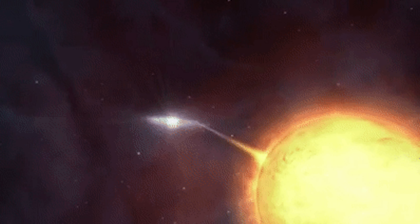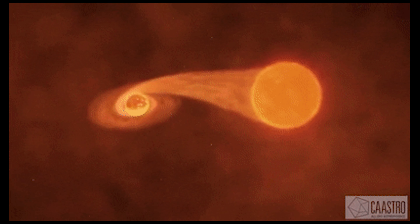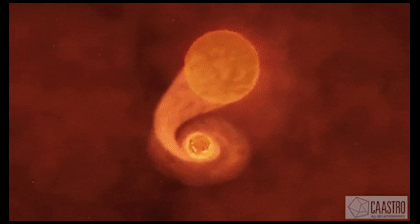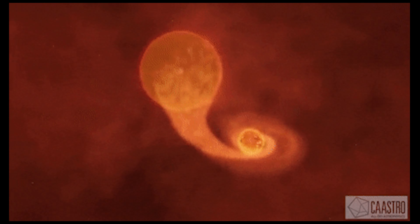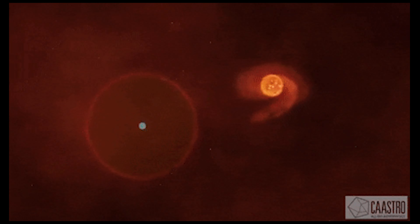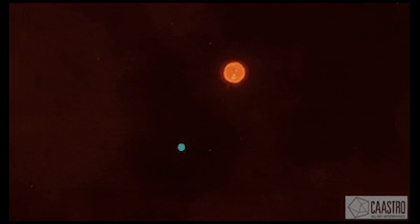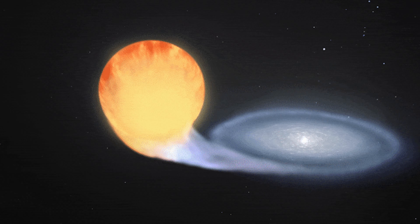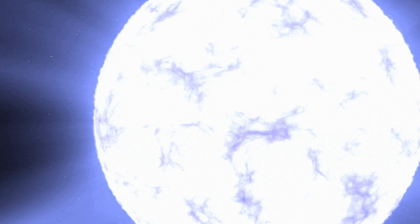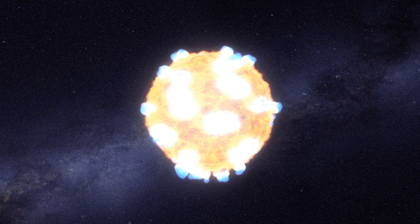This analysis will give a report of Type 1a supernovas and examine whether they can be used as a secondary standard candle. There are various ways in which Type 1a supernovas are formed, but the main process is associated with the eruption of the white dwarf in a very vigorous manner, thereby releasing extreme heat. A white dwarf is described as the remnant of a star whose life cycle is completed and has thus terminated nuclear fusion.